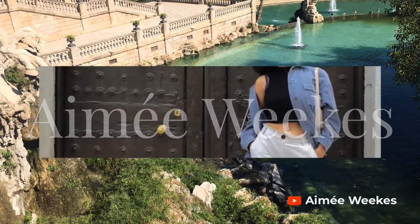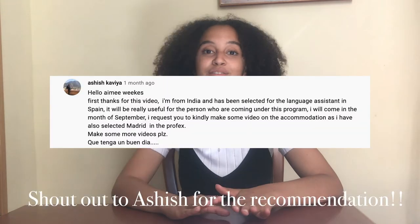Today we are talking about housing tips for finding a house in Spain. This is a recommended video — shout out to Ashish for the recommendation. If you want to know about anything in particular, let me know in the comments and I'll do my best to make a video about it. Housing is definitely something that made me incredibly nervous before moving, simply because I never lived abroad before, let alone found accommodation for myself. But I really know how important it is to make sure that the place you find to live is a home, not just a house, and that you feel comfortable and safe.